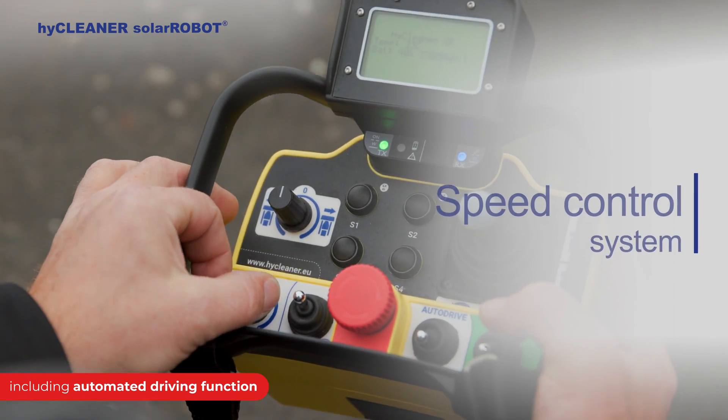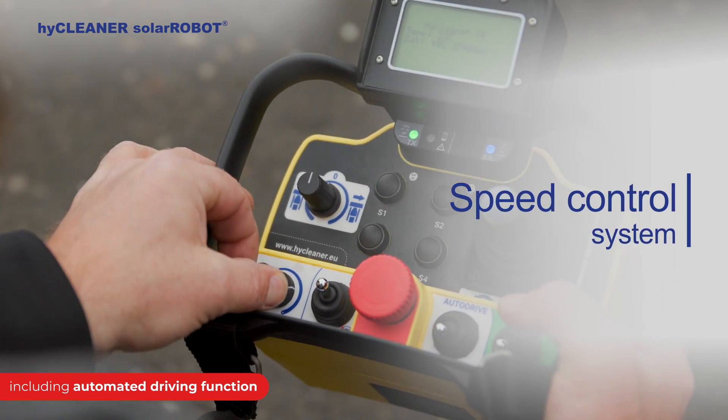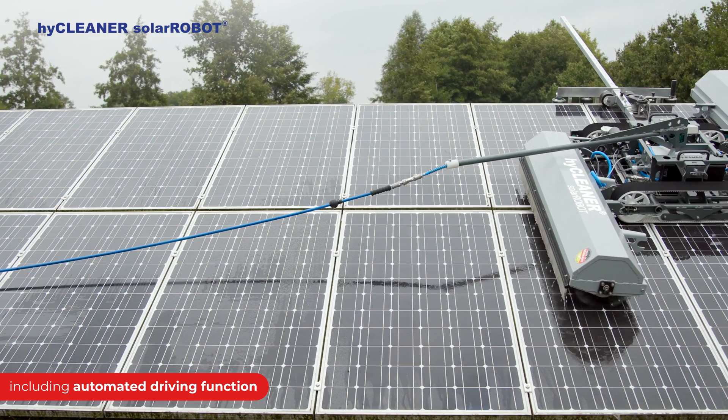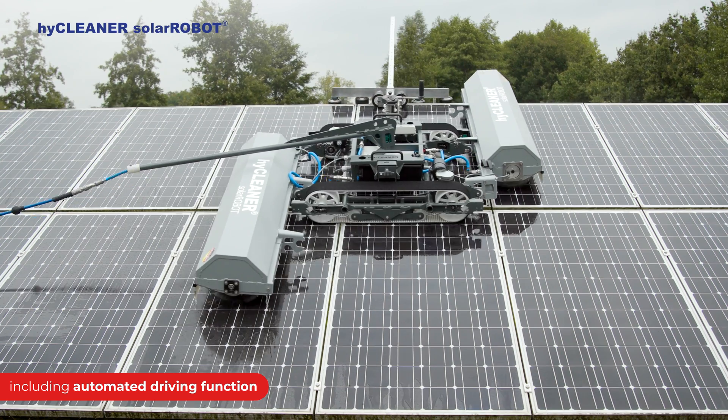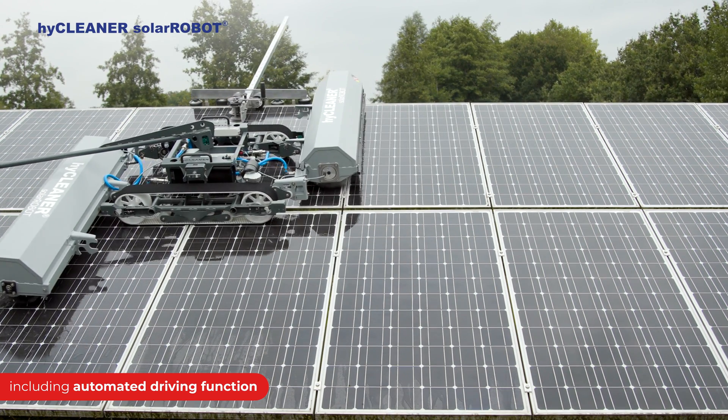The fully adjustable driving speed makes it easy to adapt to different circumstances. With the speed control system, the solar robot is capable of maintaining speeds and is many times faster compared to manual cleaning.